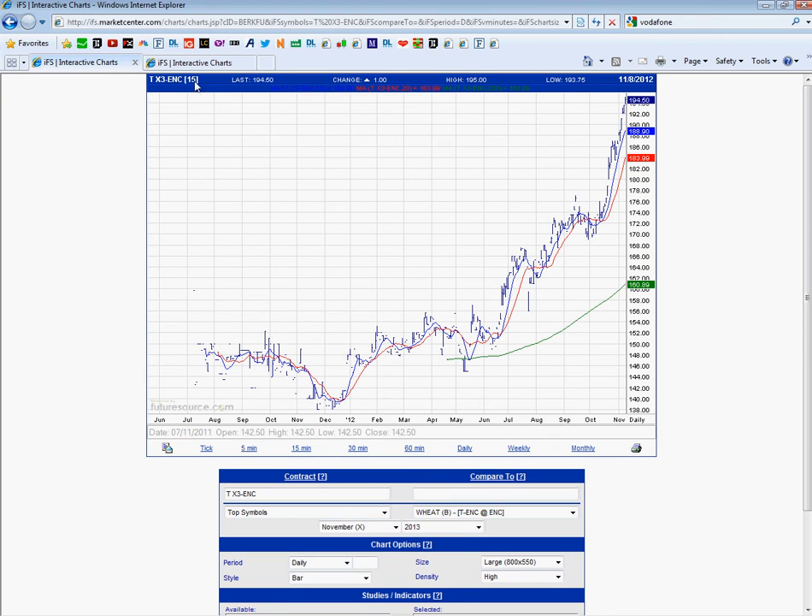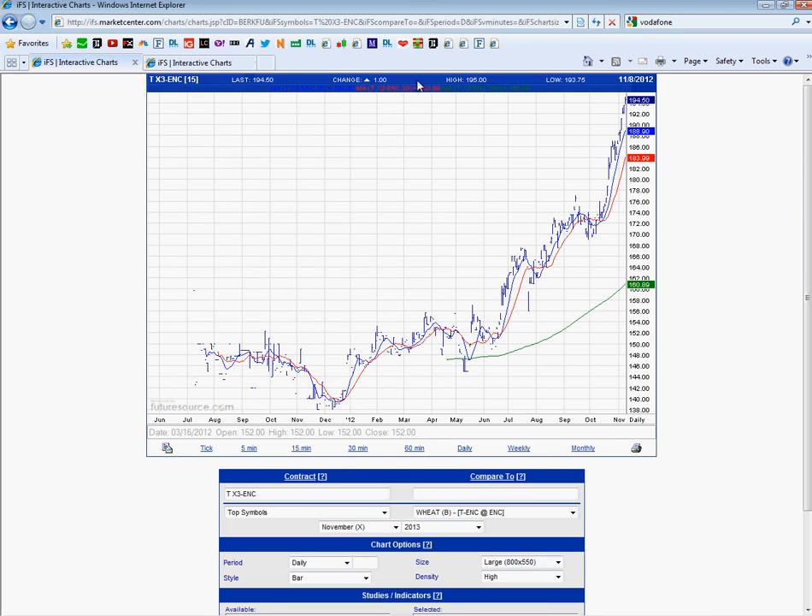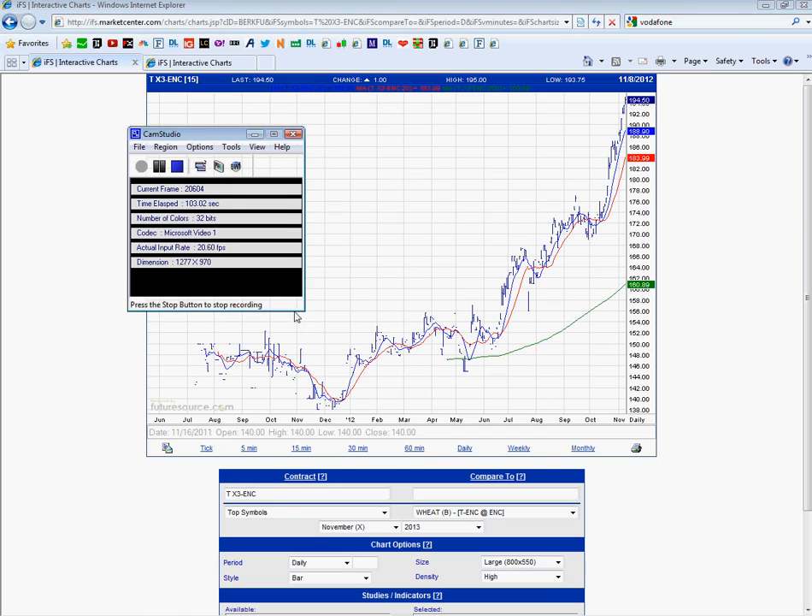But everything's pointing up. The trend is up. We've resumed the trend, we've taken out the highs. 200 days up, the 10 and 30 moving averages are up. So look for the next target: 237 on the old crop and 203 target on the new crop. I'll put an update this time next week. Thanks for watching.